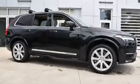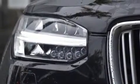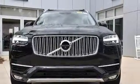Take command of the road in the 2018 Volvo XC90 with just over 35,000 miles on the odometer. This four-door sport utility vehicle prioritizes comfort, safety, and convenience.